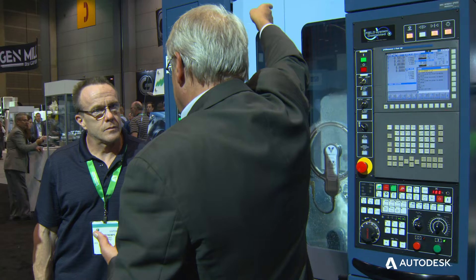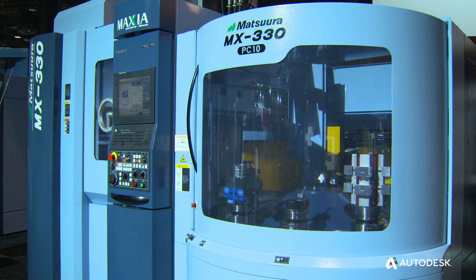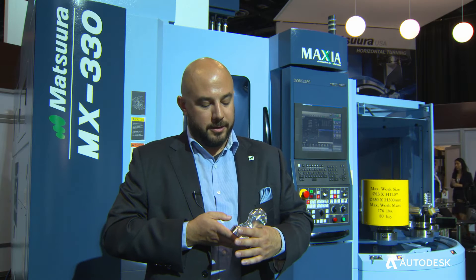There's a huge problem with a shortage of workforce right now, so we train technicians. The machine behind me is the MX330 — it's got a 10-pallet pool with 90 tools. The part in front of me was designed to showcase how easy it is to program with the Autodesk software.